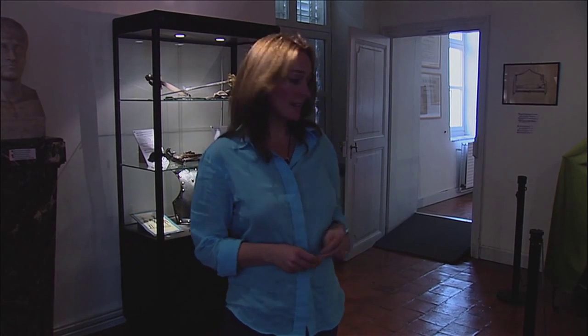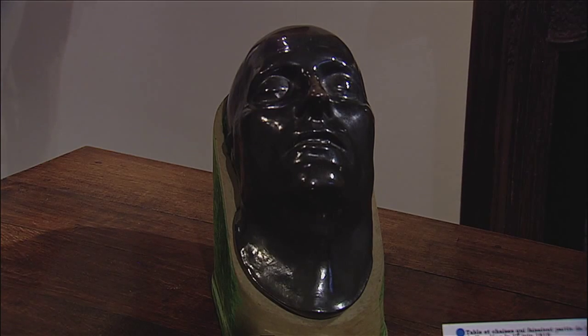Of course he got up the next morning, fought the battle, lost it, and was exiled. He died in St. Helena, and that's his death mask.